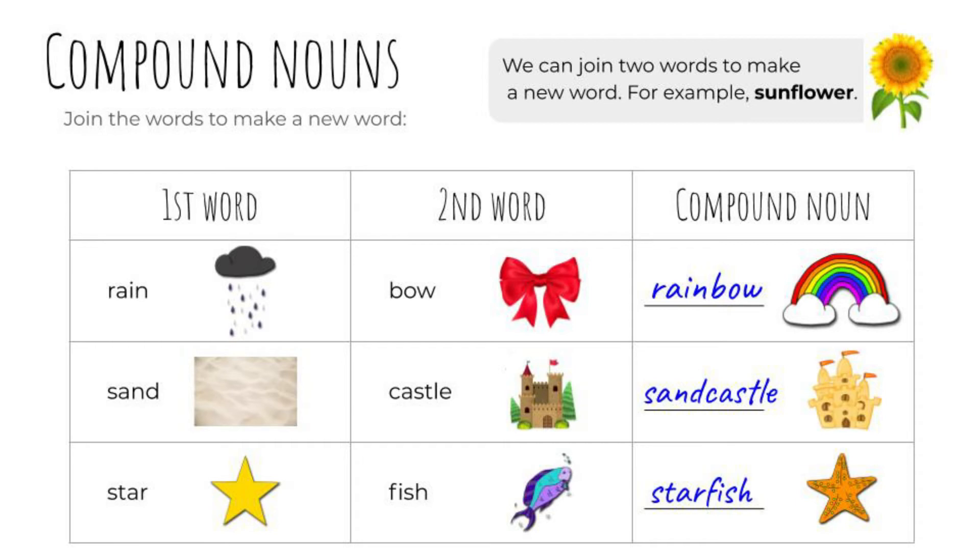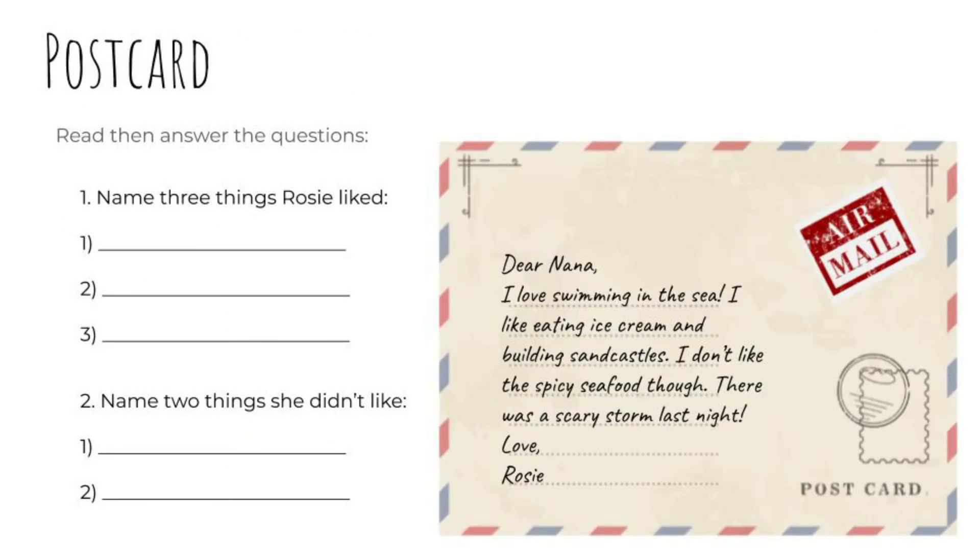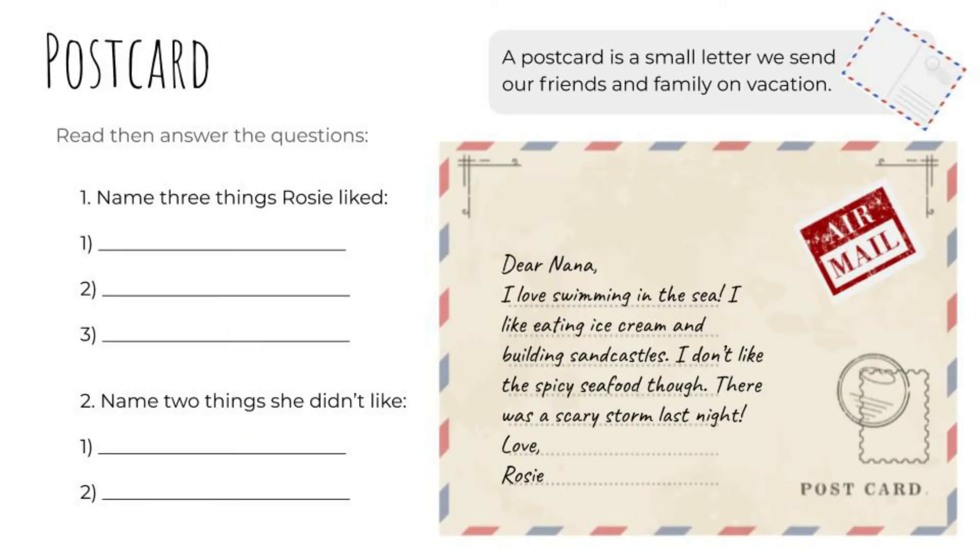A postcard is a small letter that we send our friends and family when we're on vacation. Let's read the postcard together. Dear Nana, I love swimming in the sea. I like eating ice cream and building sandcastles. I don't like the spicy seafood, though. There was a scary storm last night. Love, Rosie.